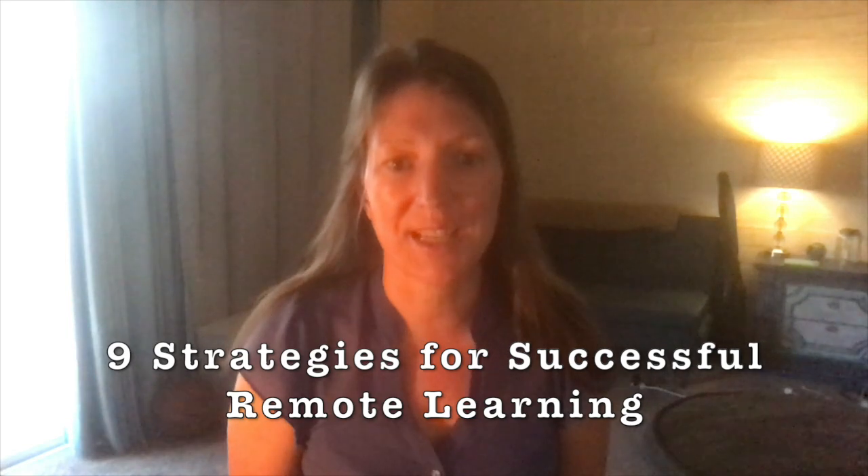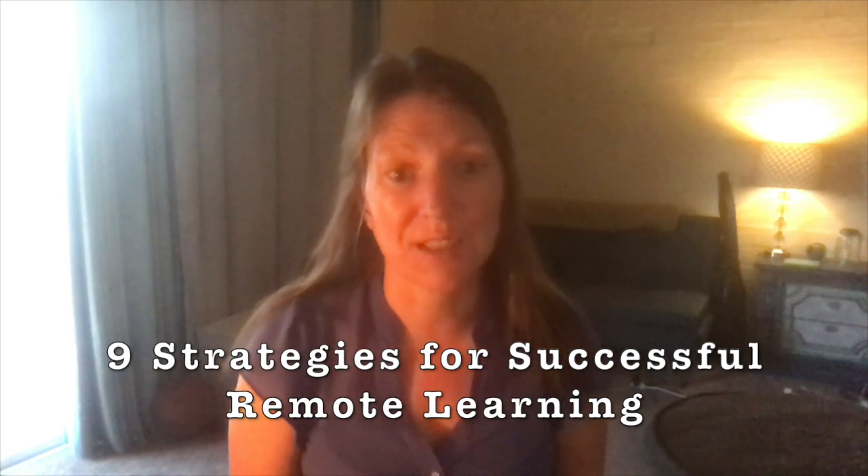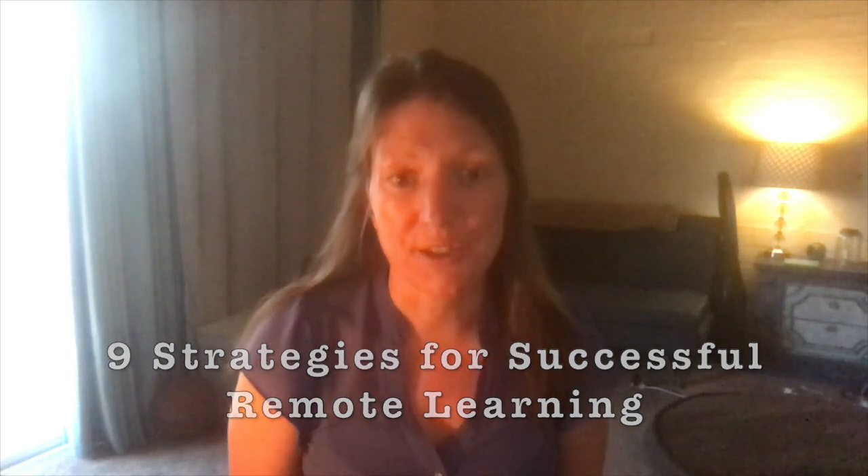Hi students, Miss Wright here from my remote office to talk to you about remote learning. I'm going to discuss nine strategies to handle remote online learning. Hopefully with the three weeks left of school you'll take one of these strategies and put it to use.